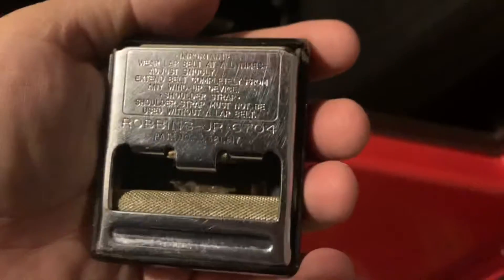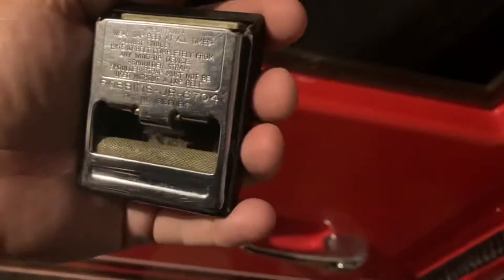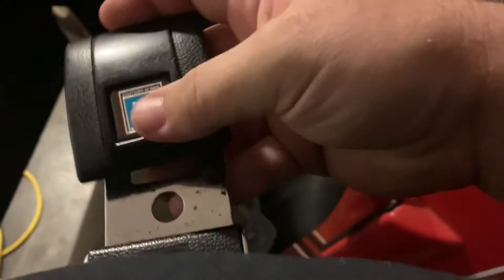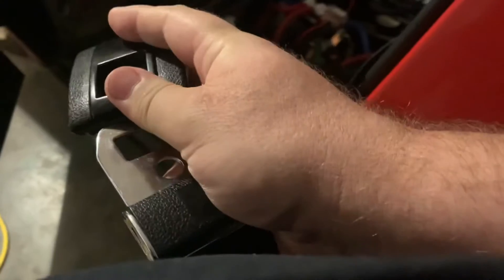Look at that number on the back: 6704. Here's a patent number — those are pretty much both the same. That is nice.